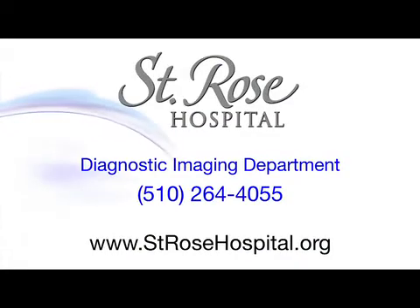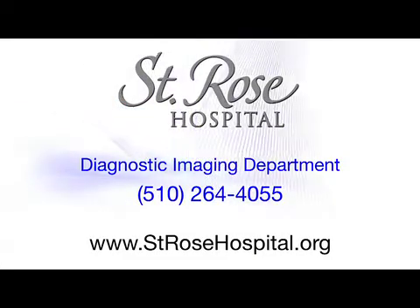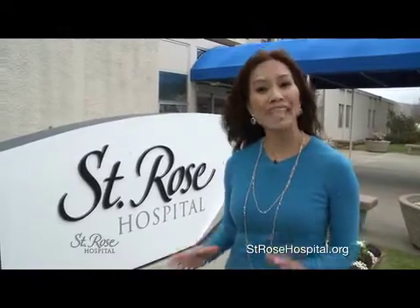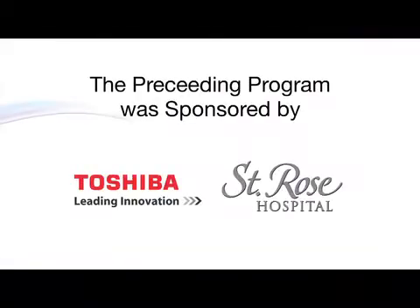St. Rose Hospital's state-of-the-art CT scanner has dramatically expanded the dimensions of diagnostic imaging. For more information, please contact their Diagnostic Imaging Department at 510-264-4055. St. Rose Hospital is proud to have built a strong reputation for outstanding diagnostic services. Through innovation and strategic partnerships, St. Rose helps to create a healthier community.